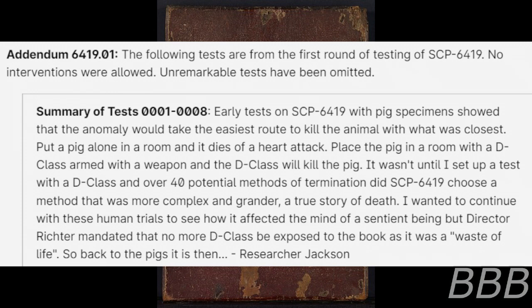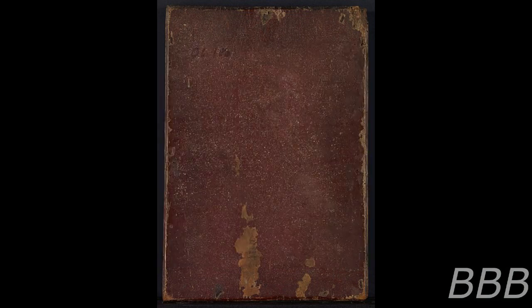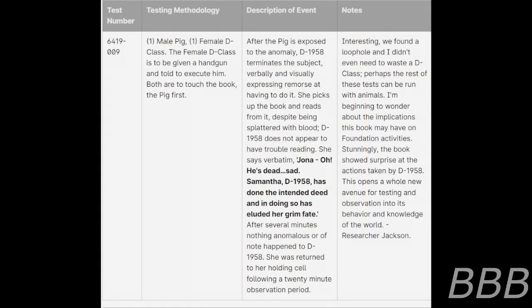I wanted to continue with human trials to see how the anomaly affected the mind of a sentient being, but Director Richter mandated that no more D-Class be exposed to the book as it was a waste of life. So back to the pigs. Test number nine — testing mythology. One male pig, one female D-Class. The female D-Class is to be given a handgun and told to execute the pig; both are going to touch the book, the pig first. After the pig is exposed to the anomaly, D-1958 terminates the subject, probably and visually expressing remorse at having to do so.